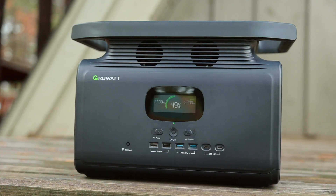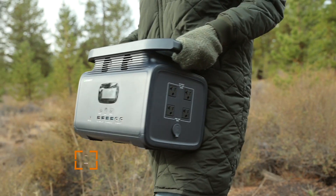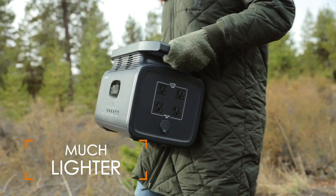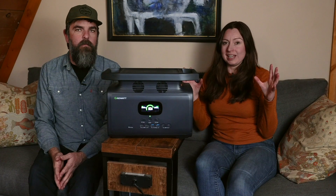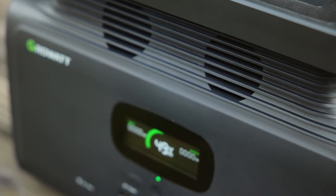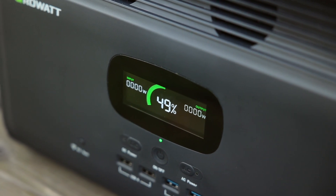The Infiniti 1500 uses an NMC lithium-ion battery, which is different from a LiFePO4 battery. Both are very safe, high-quality battery types, but there are a couple of key differences. The NMC is much lighter — almost half the weight of a comparable LiFePO4 battery. However, the big downside is that a LiFePO4 battery has a much longer lifespan; the NMC has less than half the lifespan of LiFePO4.